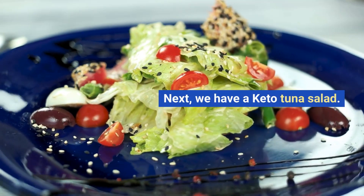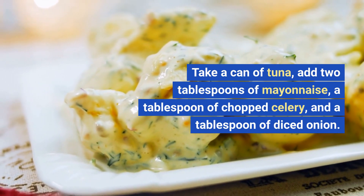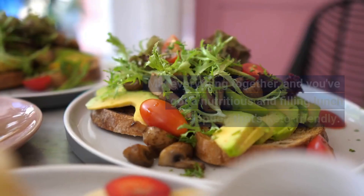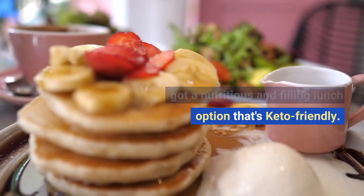Next, we have a keto tuna salad. Take a can of tuna, add 2 tablespoons of mayonnaise, a tablespoon of chopped celery, and a tablespoon of diced onion. Mix everything together, and you've got a nutritious and filling lunch option that's keto-friendly.